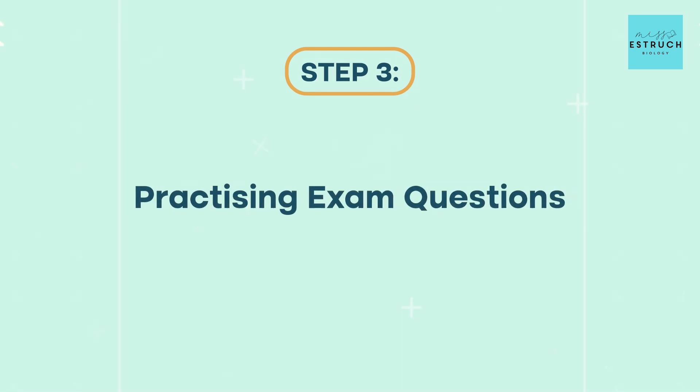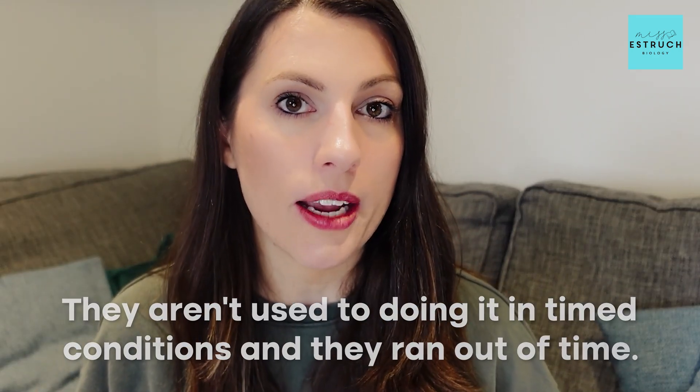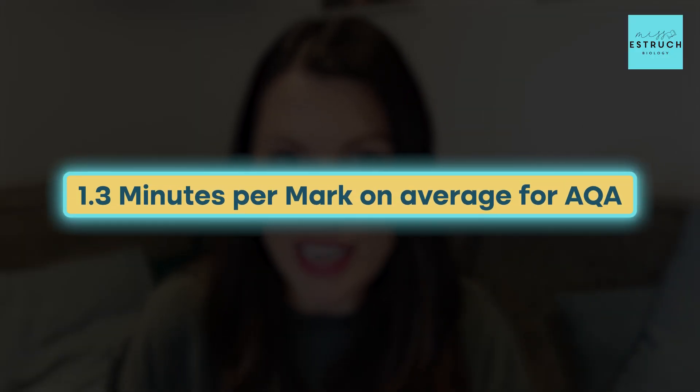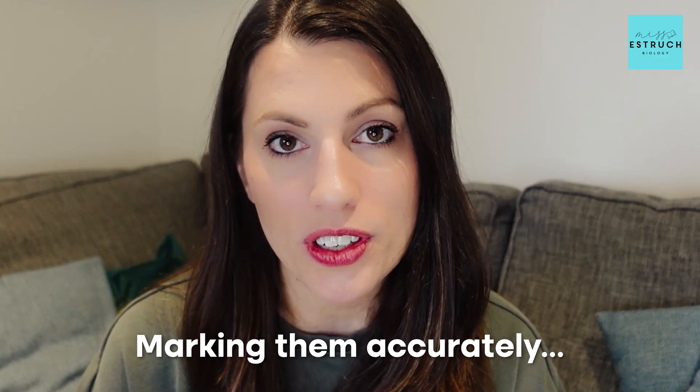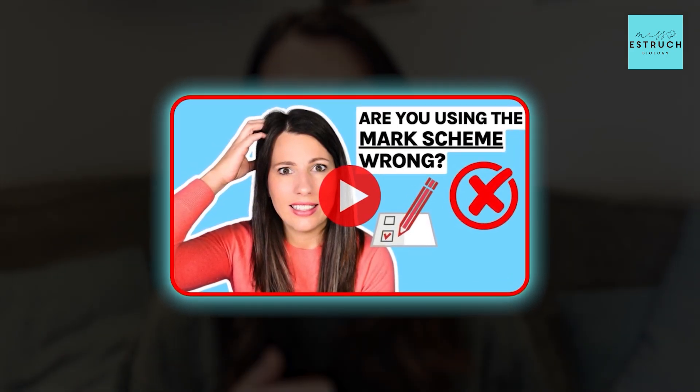Step three is practicing exam questions, which should be about 40% of your revision time. With only one week to go, you might want to tweak this slightly and spend a bigger portion of time on exam questions. Make sure you are doing these without your notes and doing at least some in timed conditions, because that's often where people lose marks — they're not used to timed conditions and run out of time. A general ballpark for AQA is 1.3 minutes per mark, so multiply your marks by 1.3 to get your time allowance, and add 25% on top if you receive extra time. Mark your answers accurately — I've got a video on how to use the mark scheme — and identify any particular questions or topics where you're losing more marks.